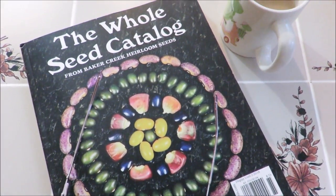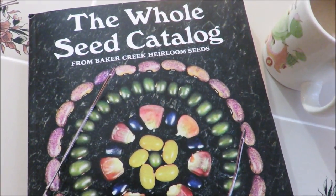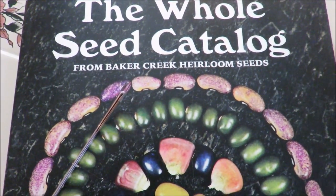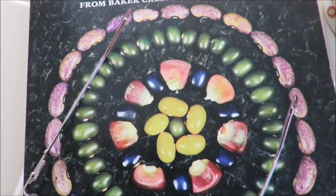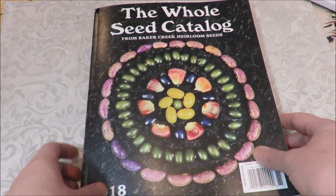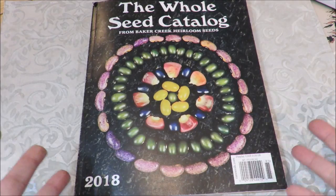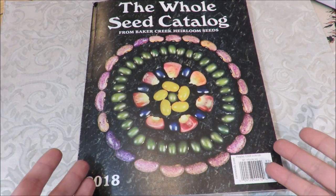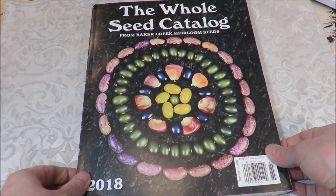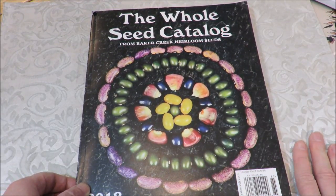Before I say goodbye, here's the giveaway info. Baker Creek has offered to give one of my viewers seeds valuing at $48. I'm not an affiliate and I'm not getting anything for this. All you have to do is leave a comment below — tell me what you're going to be doing in your garden new this year — and I'll randomly choose a winner over the next few days. I hope you will consider checking out Baker Creek Heirloom Seeds. This is Kathy from Huckleberry Herbs and Art. God bless.